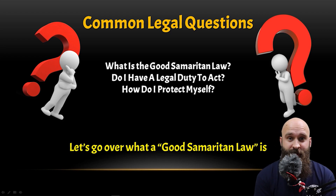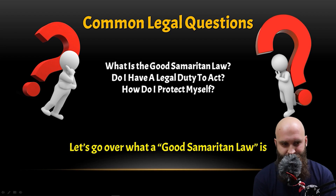How do I protect myself? This could be in a legal sense — how do you protect yourself from getting sued? How do you protect yourself from somebody saying something untrue about what happened? We're going to go over some of those common questions.